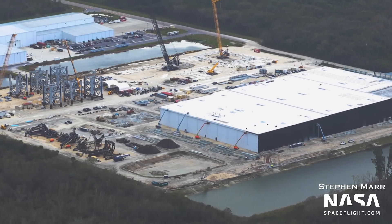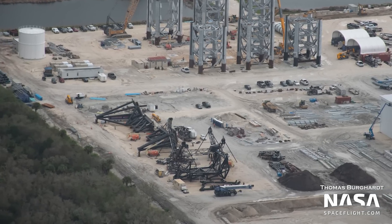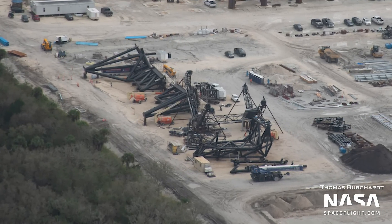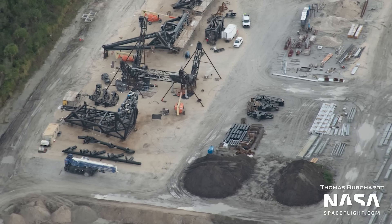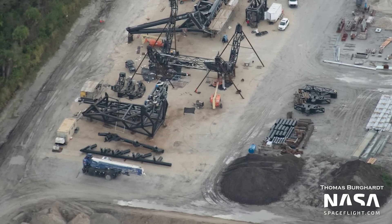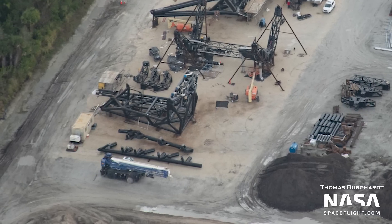To the north of the Star Factory building at the Chopsticks construction area, the Chopsticks themselves seem to be unchanged since our last flyover. But some new hardware has appeared next to the QD arm. We aren't sure yet which part of the ground support equipment, or GSE, will use these parts, but given their location, they could be related to the Chopsticks. We'll just have to wait and see.